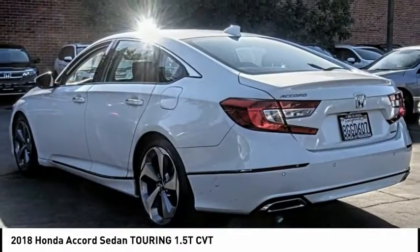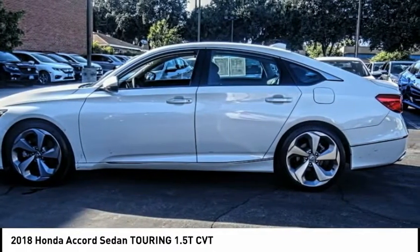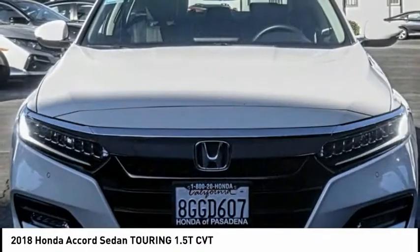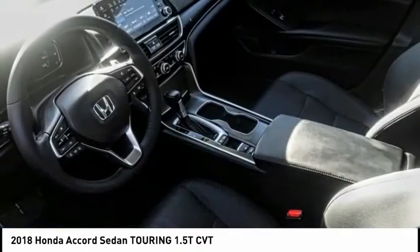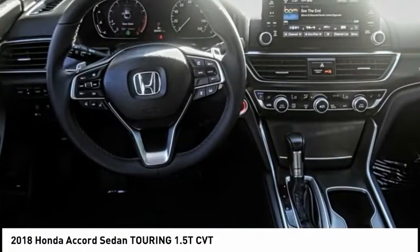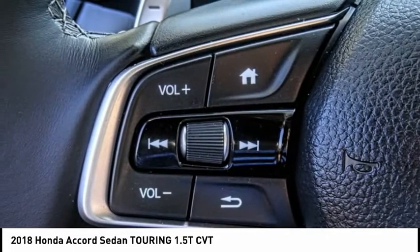This vehicle has less than 35,000 miles. Here are some of this vehicle's great options: electronic stability control, brake assist, traction control, remote keyless entry, fog lights, speed control, four-wheel disc brakes, power moonroof, ventilated front seats, and rain sensing wipers. Come take a test drive today.